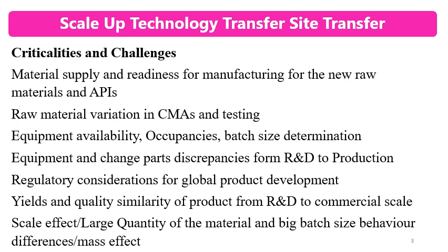One challenge is material supply and readiness for manufacturing of new raw materials and APIs. Because these products are new to the manufacturing side, new formulations involve new technology, new excipients, and new raw materials including drug substances. Many raw materials and APIs are new for that site.